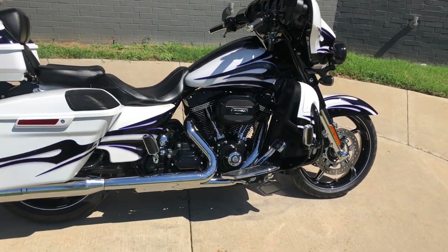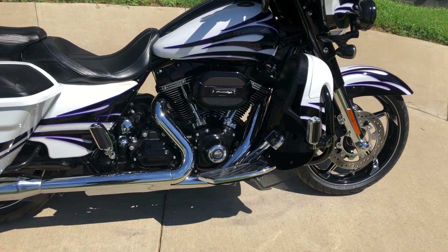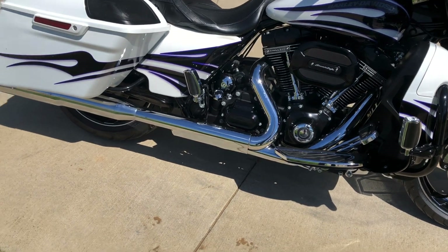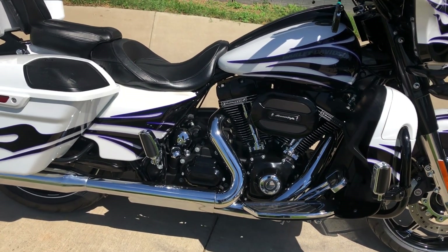This one's got the white amethyst paint with the black licorice flames, 110 inch fuel injected twin cam with a six-speed transmission, some Vance and Hines slip-ons, and a Screaming Eagle high flow breather.